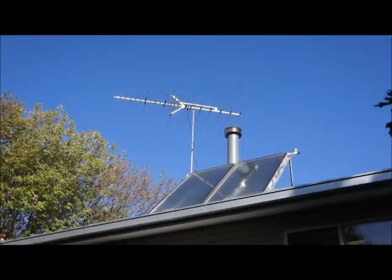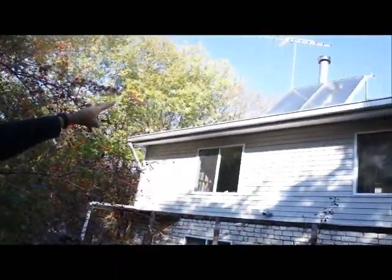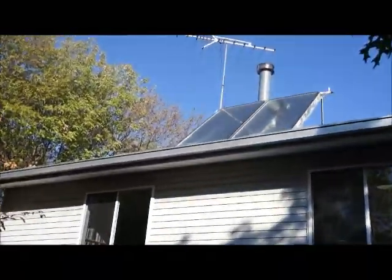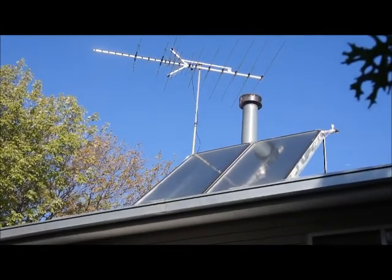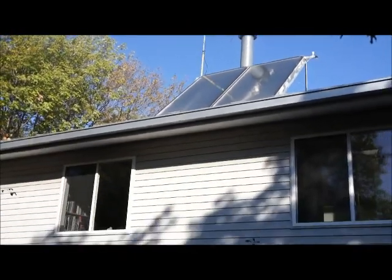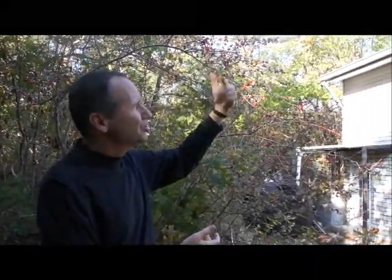We saw the tank and the hot water coming back from the roof on the inside. The two large panels up here on the roof are flat plate solar water heating panels. The sun comes in and heats the black coated plate. There are little tubes that run through there, pick up the heat, bring it back, and cycle through, heating our water for us.